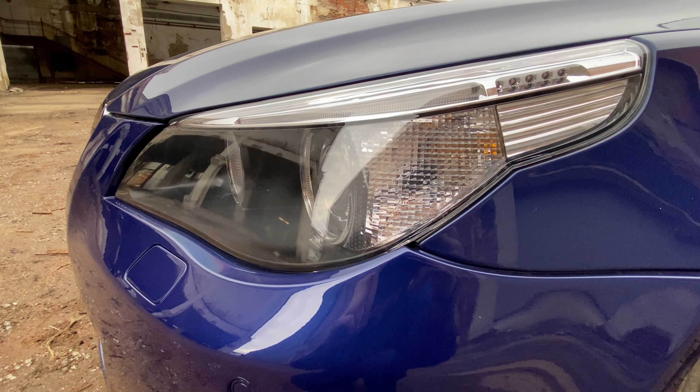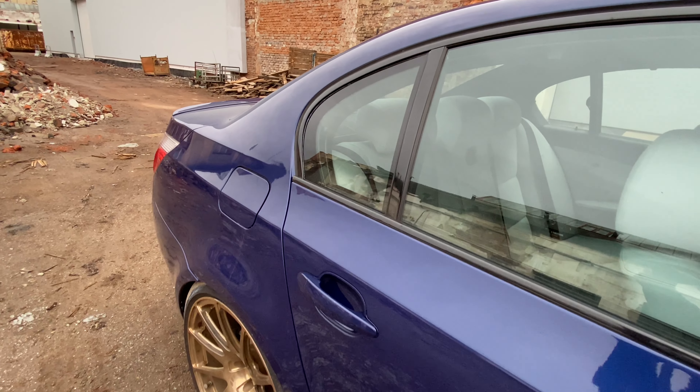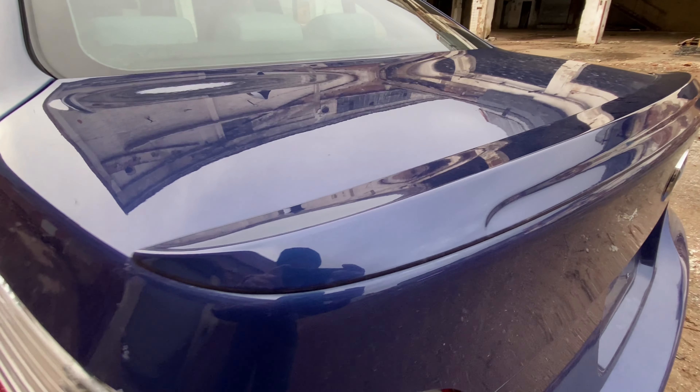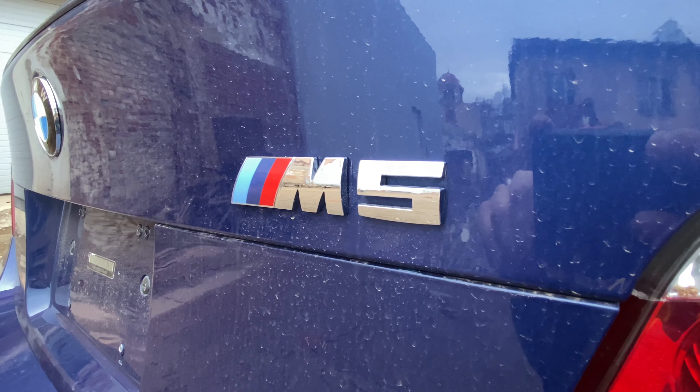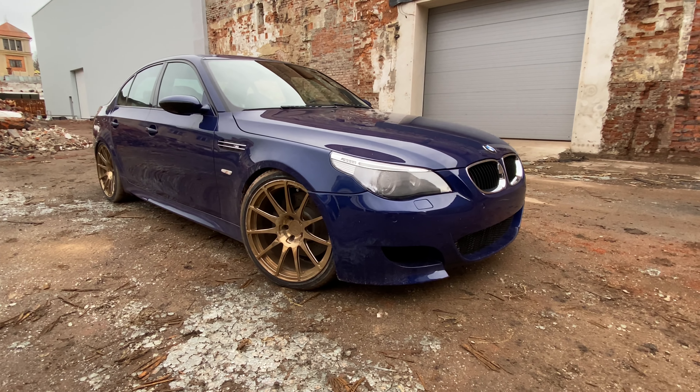The first thing is the design by Chris Bangle, who designed this car. If you know it from classic design, it is very controversial — every form, line, or detail on the car, it is for me.